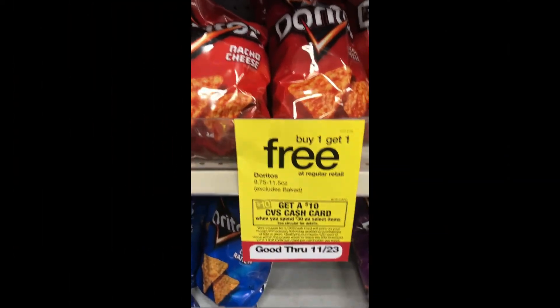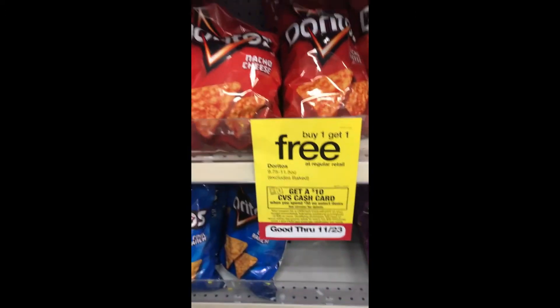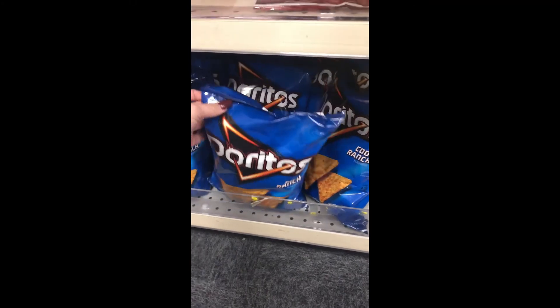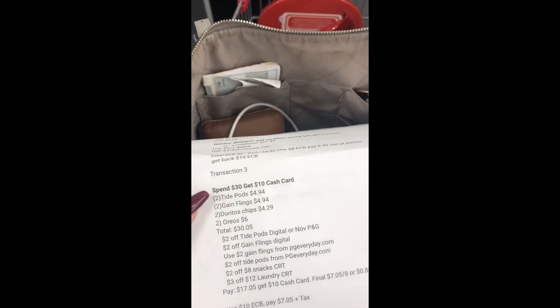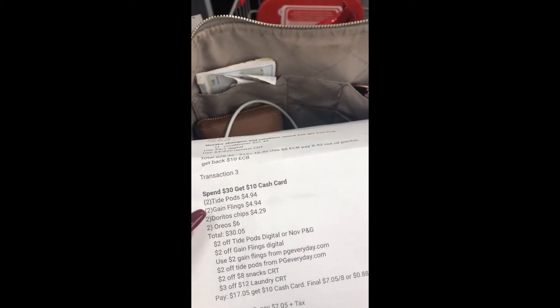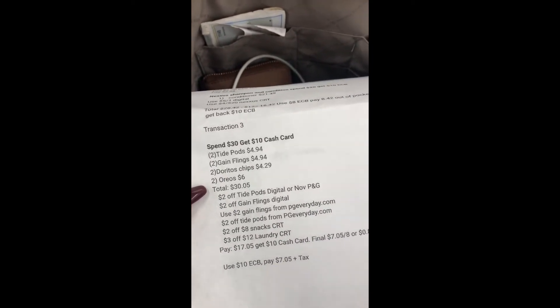The last part of the cash card deal is Doritos Nachos — buy one get one free, either the 9.75 oz or the 11.5 oz. I'll just grab one of those to finalize the cart. To summarize: two Tide Pods at $4.94 each, two Gain Flings at $4.94 each, two bags of Doritos at $4.29 buy one get one free, and either two Oreos or two Chips Ahoy — total is $30.05.